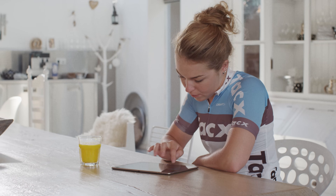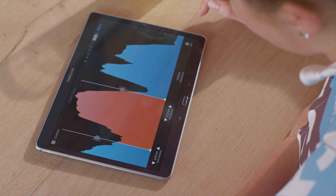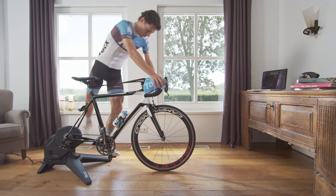The responsive smart electronics make sure that the smallest fluctuation in power settings is converted into an alteration in resistance, ensuring that each watt is transferred accurately to your body.